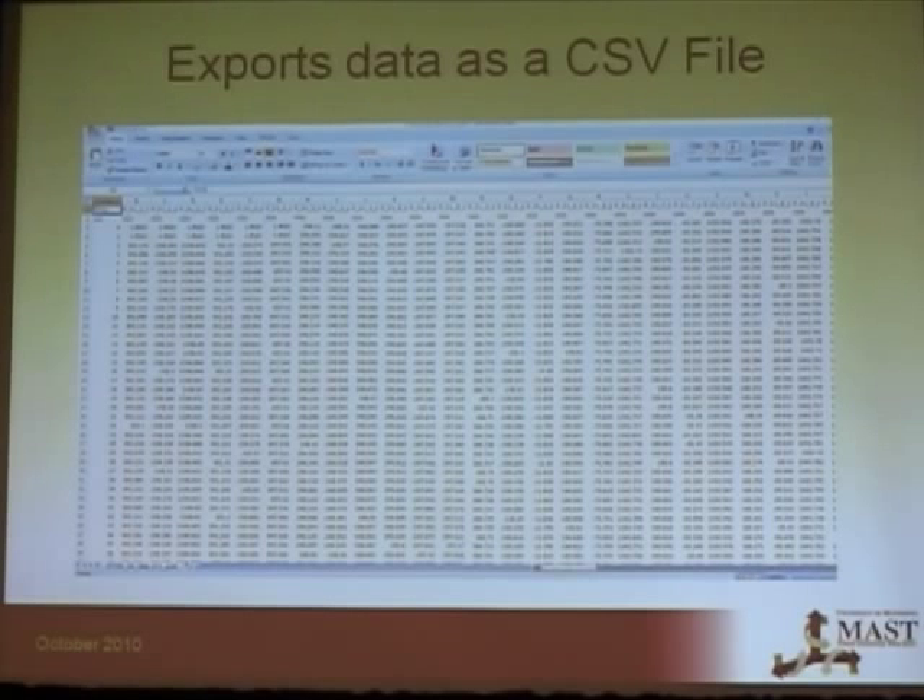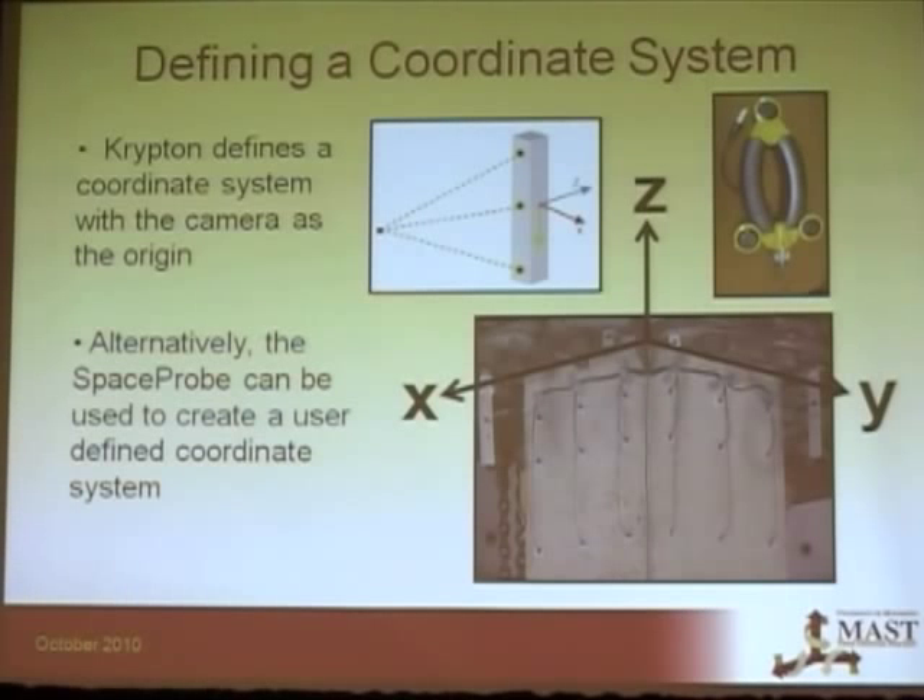The data exports as a CSV file so it can be manipulated in Excel, or we like to use MATLAB. The Krypton finds a coordinate system with the camera as an origin, but this isn't always convenient for data analysis.